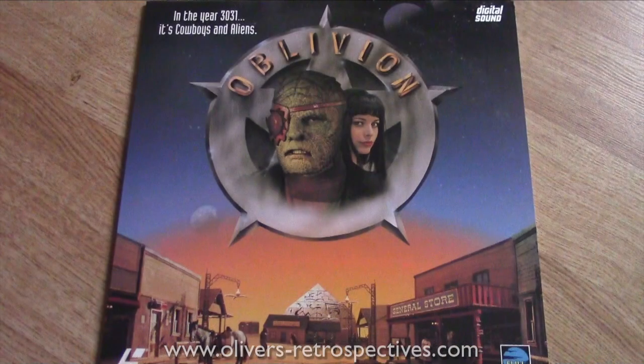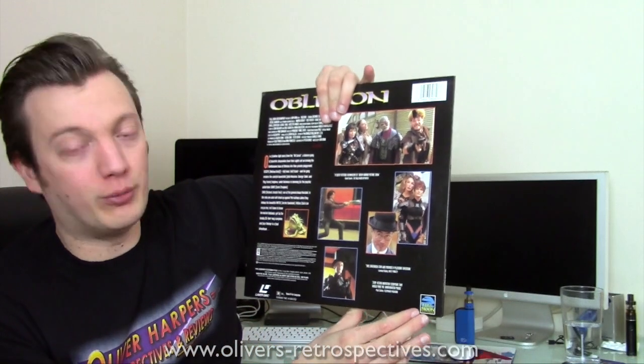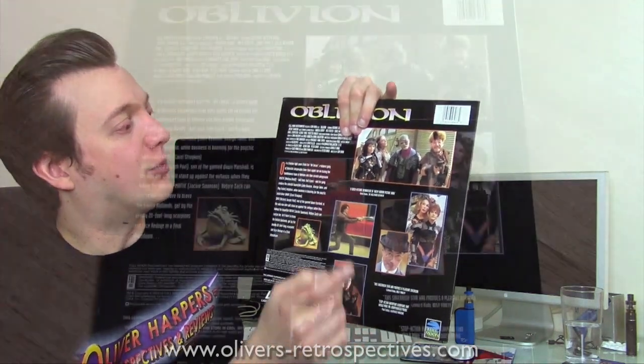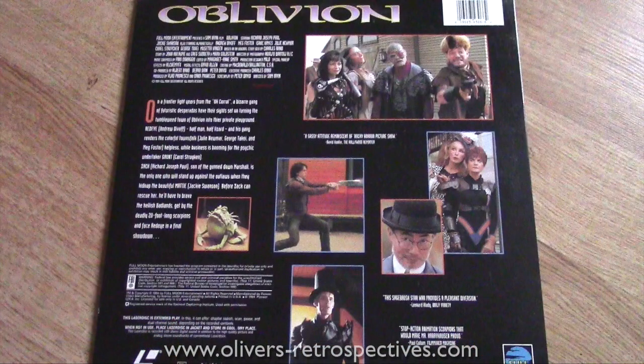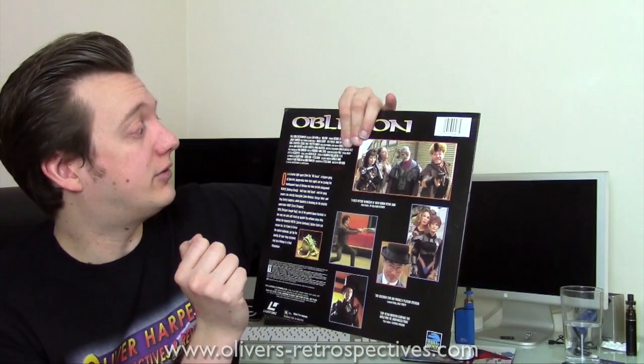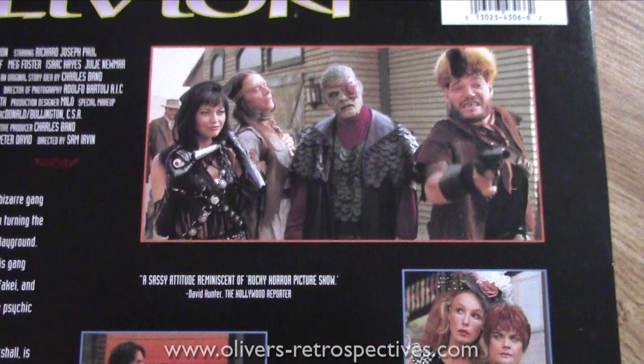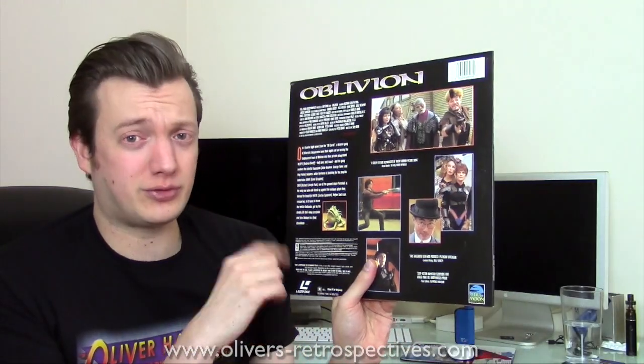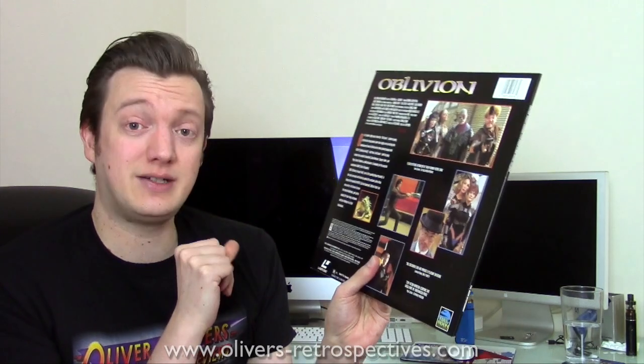Next up is Oblivion — a kind of alien western movie, not BraveStarr sadly. Produced by Full Moon Entertainment who specialised in direct-to-video feature films. It's got Meg Foster, George Takei, and apparently Isaac Hayes as well, so I look forward to seeing it. Pan and scan release, not widescreen, and no chapter stops, which is a bit odd for a release from 1994.